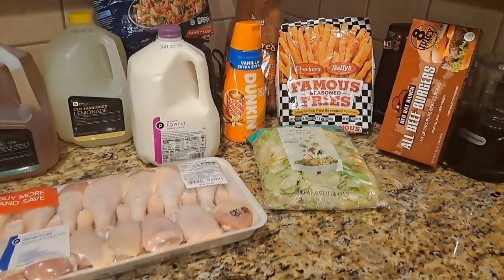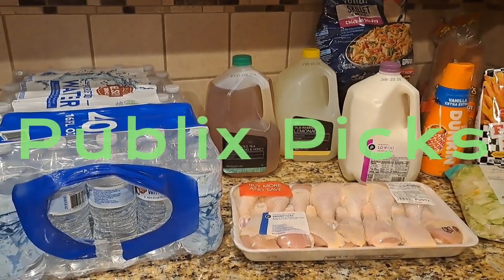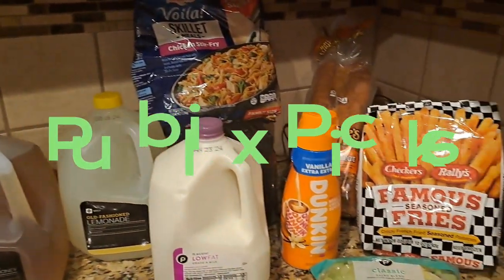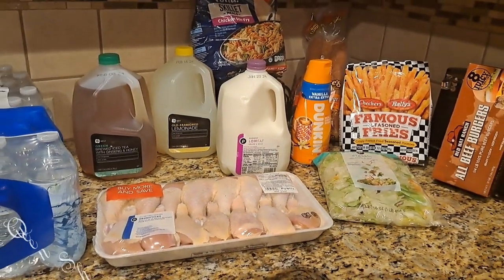Hey you all and welcome back to Queen Shantir. I did another grocery haul — I told you I would be back with another one. This is a mini grocery haul from Publix. As you can see, I didn't get that many items, but stay tuned and see what I bought.